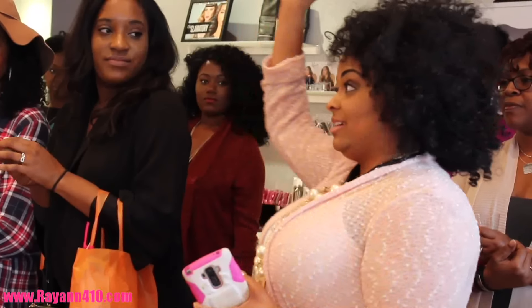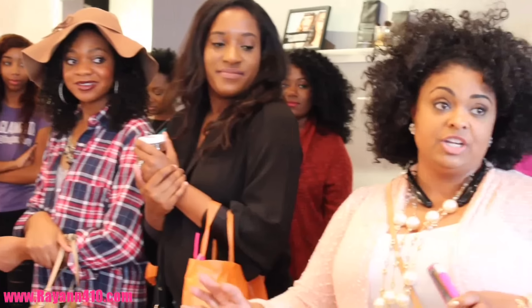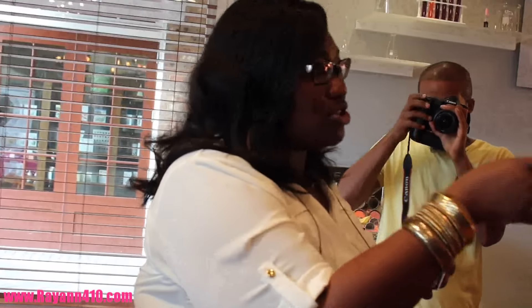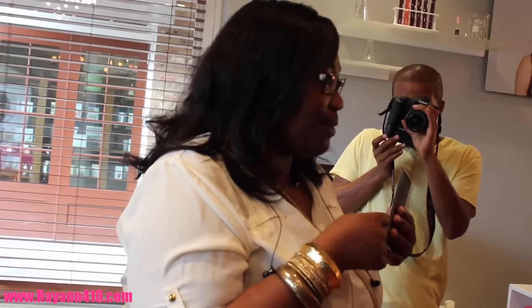I discovered the Spritzer while I was in a protective style. I'm natural, but when I discovered it I actually had braids and it brought them back to life — it gave my scalp everything. So just because you may not be fully natural or you're transitioning, it's still a wonderful product to try. Your hair will love it.